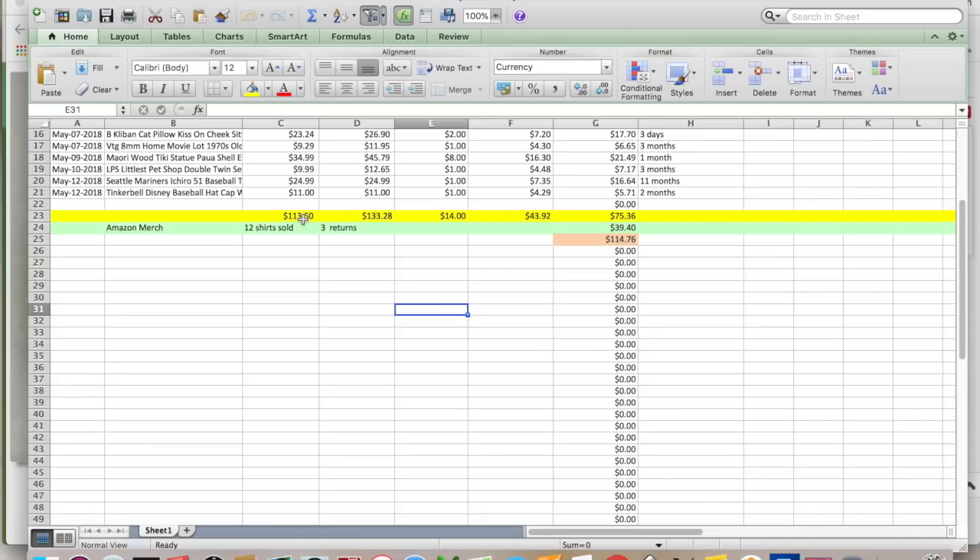Looking at the numbers: $113.50 for everything that sold. I collected $133.28. $14 cost of goods, $43.92 in shipping and fees, for a total profit of $75.36. You just got to laugh or you'll start crying.